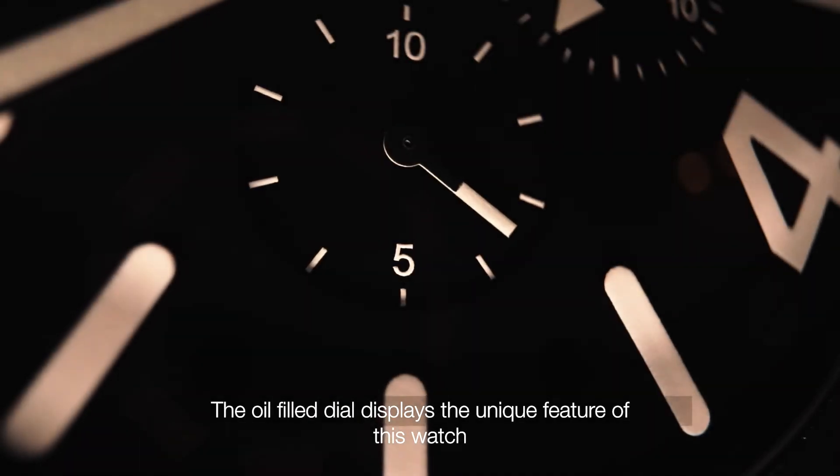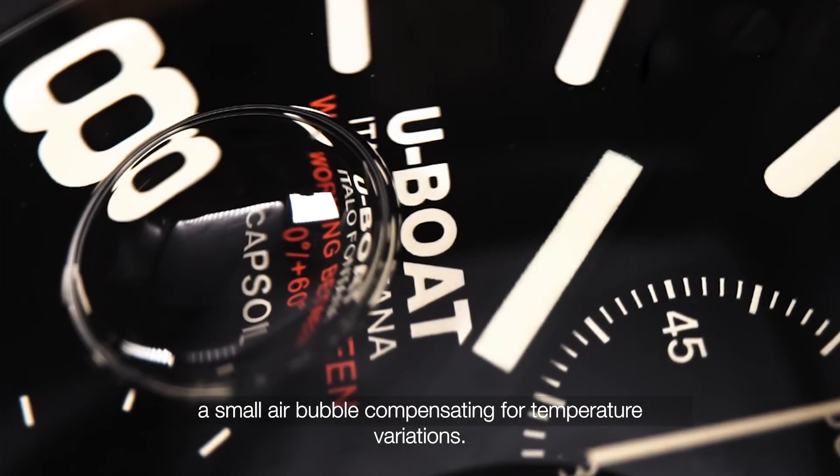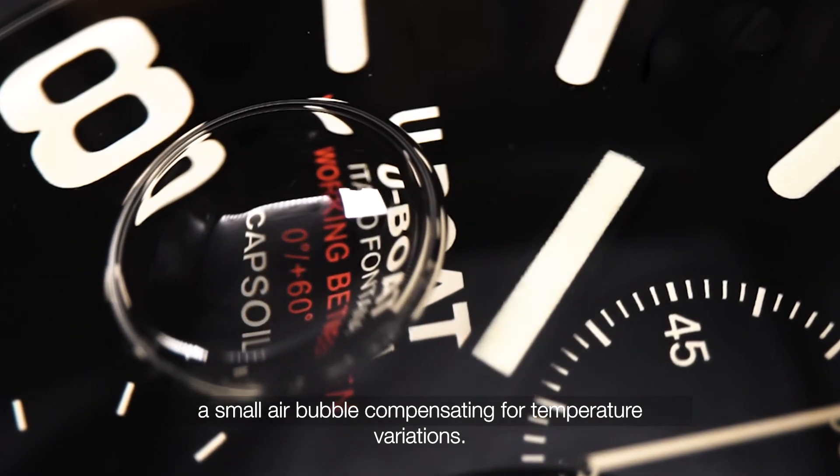The oil filler tile displays the unique feature of this watch — a small air bubble compensating for temperature variation.